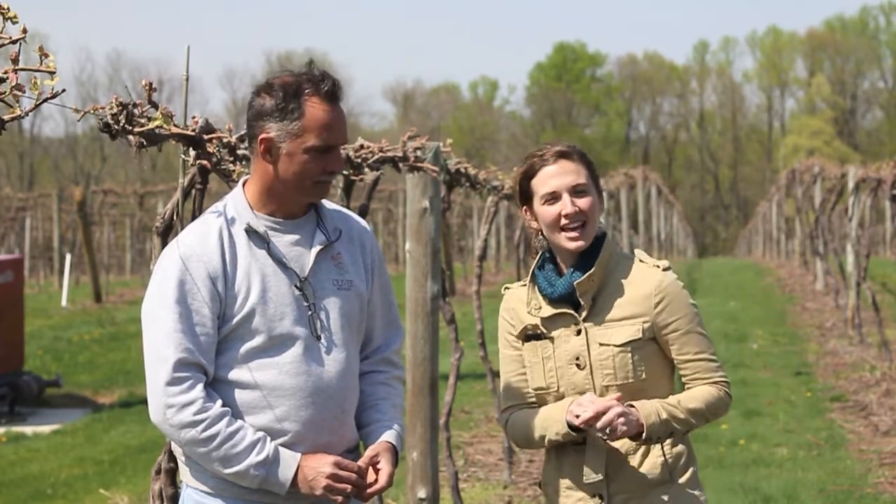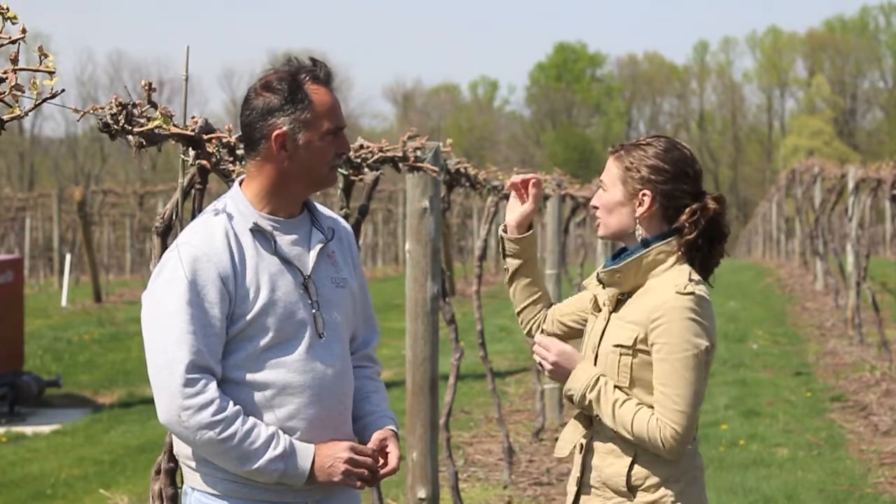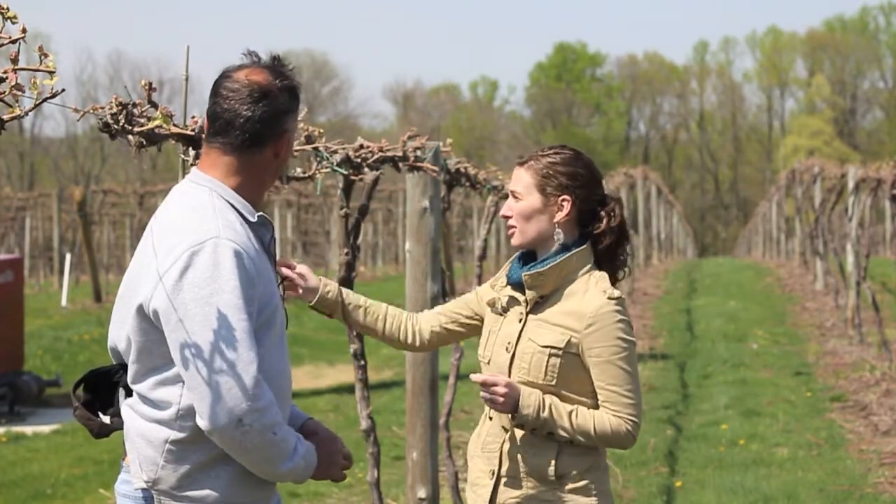Hi, welcome back to Creek Bend in Bloom. I'm Pam Bonin and I'm here with Bernie Parker, our vineyard manager. Creek Bend has actually bloomed — it's a beautiful spring April day. And Bernie, where are we? Which grapevine is this that has just gone through bud break?